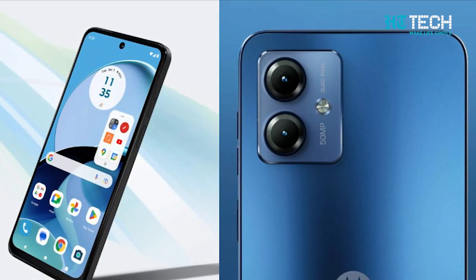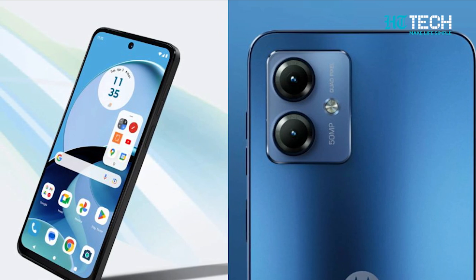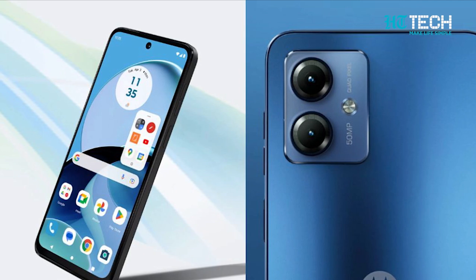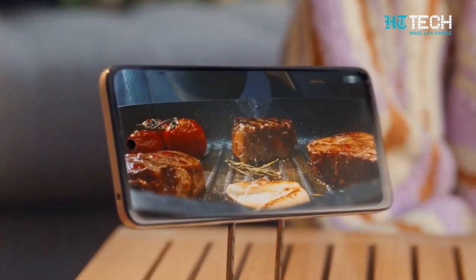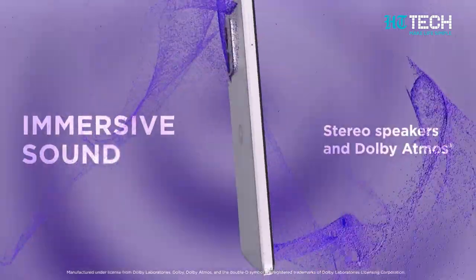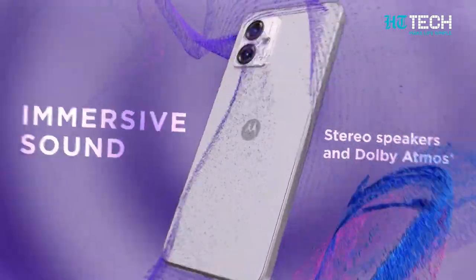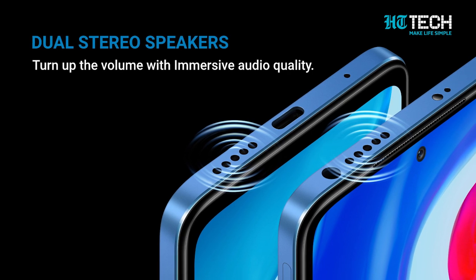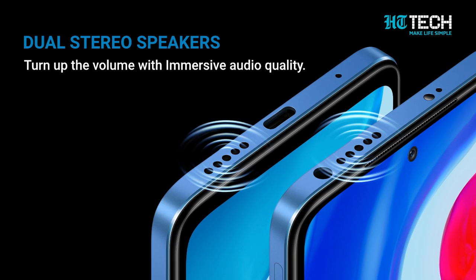For selfies that shine, the 16-megapixel front camera with an f/2.2 aperture lets you capture your best angles in any lighting conditions. Immerse yourself in rich sound with the G54's stereo speakers, perfect for enjoying multimedia on the go. And yes, there's a 3.5mm headphone jack for those who prefer a wired audio experience.